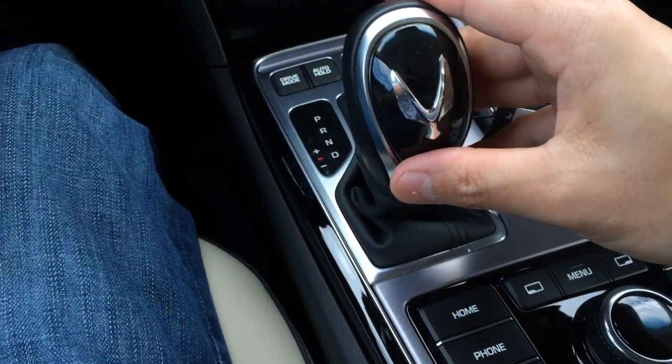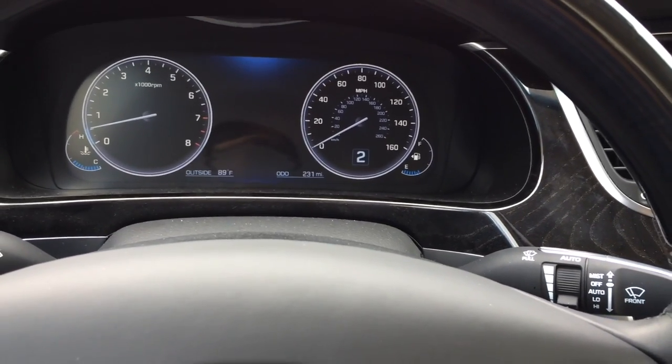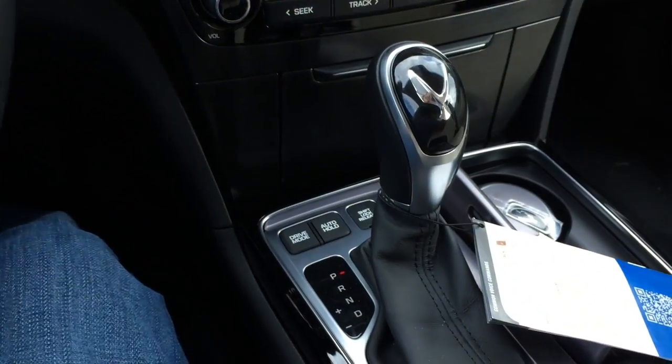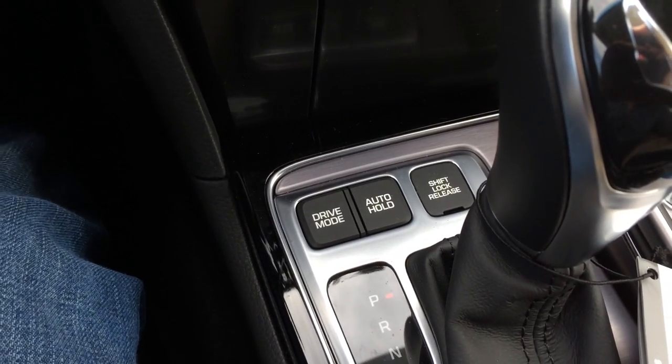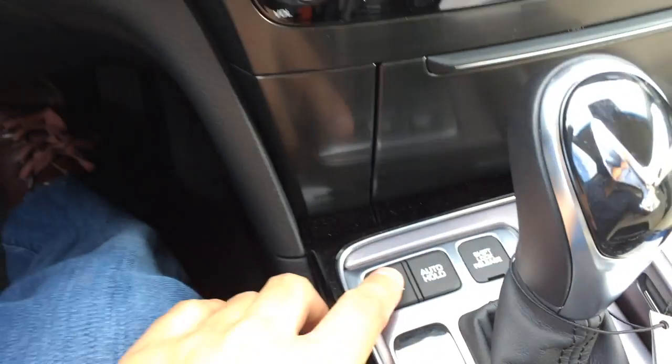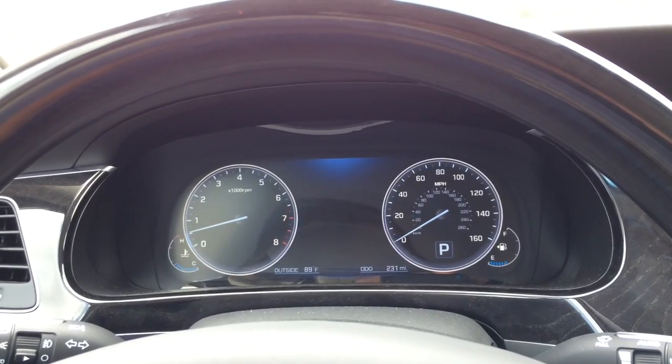Down again for drive, and over to the left for Shiftronic mode — that's when you can push it up or down to change gear for a more aggressive ride. There you have your different driving modes; choosing between modes will change the color on the screen.